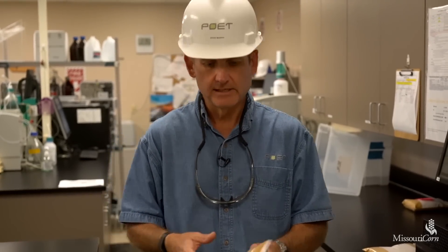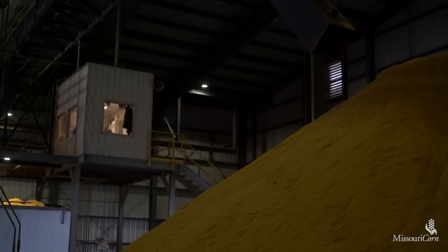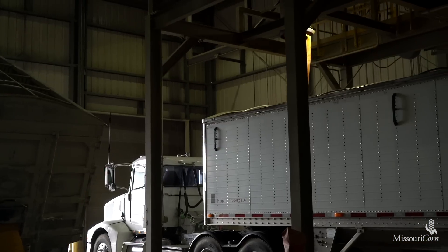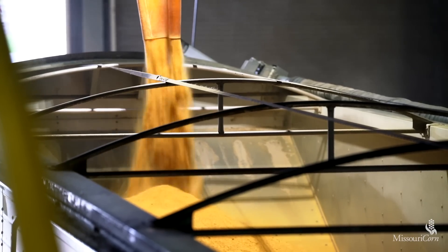That 70% is basically the starch content. Distillers grains are a really nice complement to U.S. exports — corn, ethanol, and DDGs all together — so they are part of the portfolio.